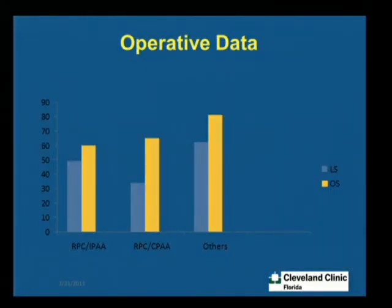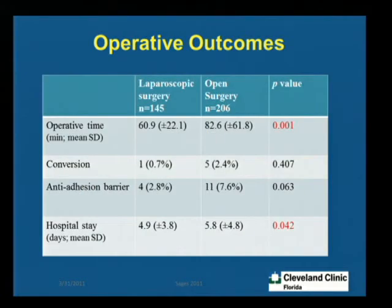Our results — we looked at the operative data. The two groups were comparable with regards to ileal pouch patients who underwent a restorative proctocolectomy with ileal pouch anastomosis, and comparable for patients who underwent colonic pouch and others. The 'others' category included patients who had a straight low anterior resection without a pouch, or surgery for diverticulitis, or a protective ileostomy for fistula. For operative time, the laparoscopic group had a mean time of around 60.9 minutes versus 82.6 minutes in the open group, and this was statistically significant.